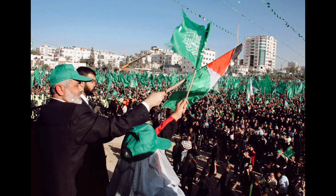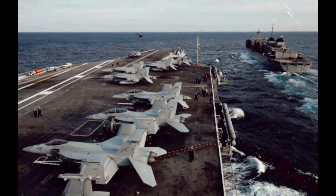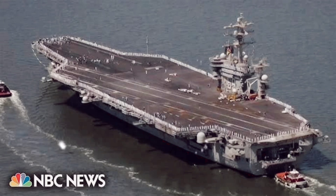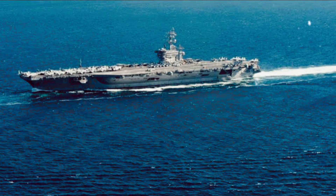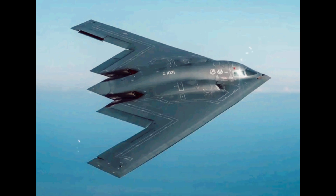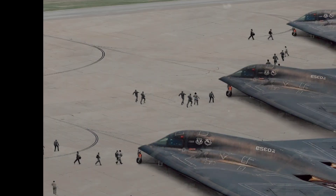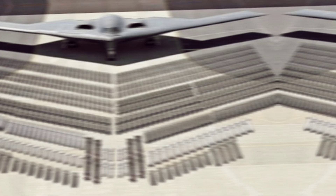The B-2 Spirit is a long-range stealth bomber developed by the U.S. Air Force. Known for its ability to evade radar detection, the B-2 is designed to penetrate sophisticated air defenses and carry a variety of conventional and nuclear weapons. Its unique shape and advanced stealth technology allow it to fly deep into enemy territory undetected, making it an essential component of U.S. global strike capabilities. The B-2 can carry up to 40,000 pounds of bombs, including precision-guided munitions, and is capable of flying over 6,000 nautical miles without refueling. This bomber's ability to strike targets from a great distance and its precision in targeting fortified or underground facilities make it ideal for missions like the one in Yemen, where the targets were deeply buried and well-protected. The B-2's combination of stealth, range, and payload capacity has made it one of the most powerful weapons in the U.S. arsenal, capable of delivering devastating strikes in conflicts across the globe.